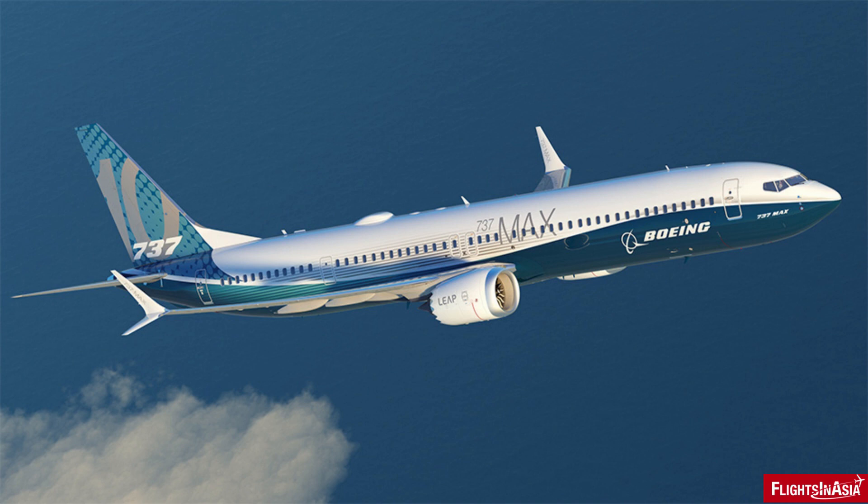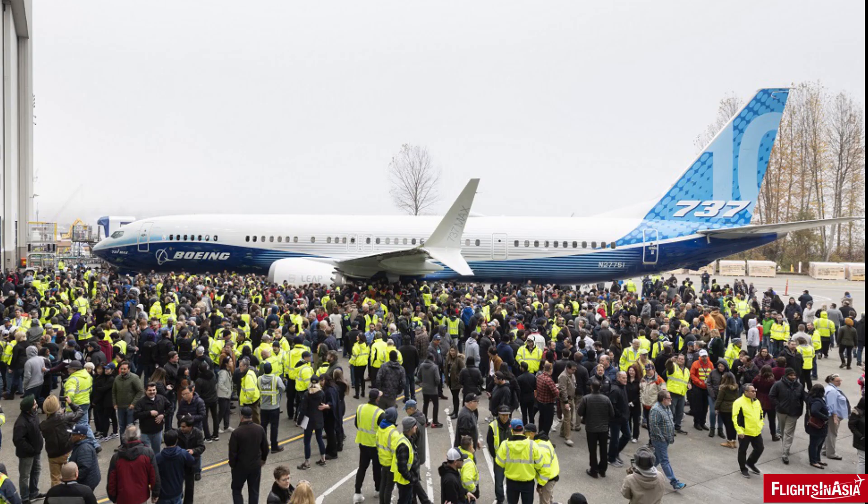What are your thoughts on the competitive prospects for the Boeing 737 MAX 10? And what is your take on the future of the Boeing 737 family and the legacy of the aircraft beyond the 737 MAX? Thank you for watching. This has been another edition of Flights in Asia, highlighting the news and updates from the aviation and travel scene from the Asia-Pacific. If you like this video, please like, comment, share, and subscribe.